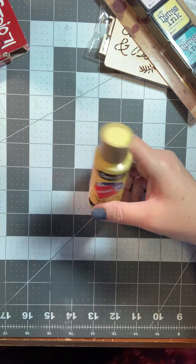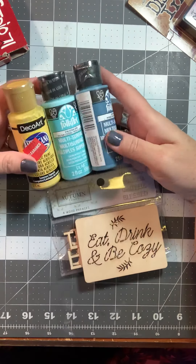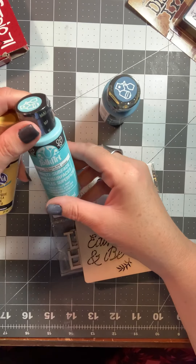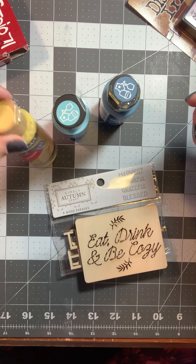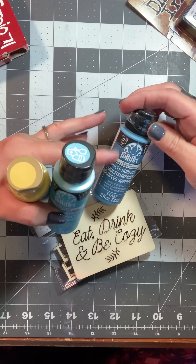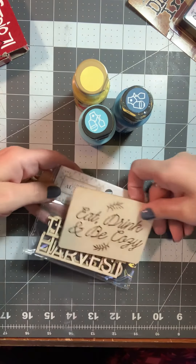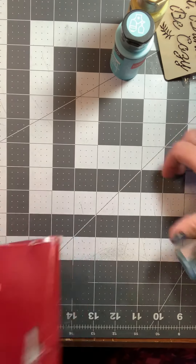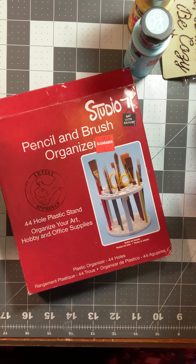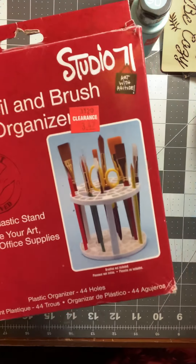Then I picked up a couple clearance items: Tim Holtz Distress Inks — I think these were $11.99. I can't remember if I have these colors, so if I do this will be the first thing I'm adding to my giveaway for my 100 subscribers. They also had some paints in the clearance — these are kind of fall-ish colors: skyline blue, ocean view, and summer squash. Multi-surface acrylic paints, made by Folkart, and these were 97 cents a piece. I thought I could paint these up and use them on cards probably.